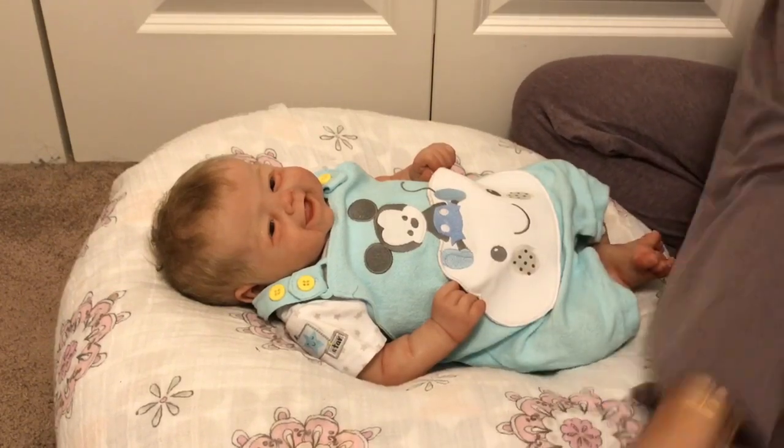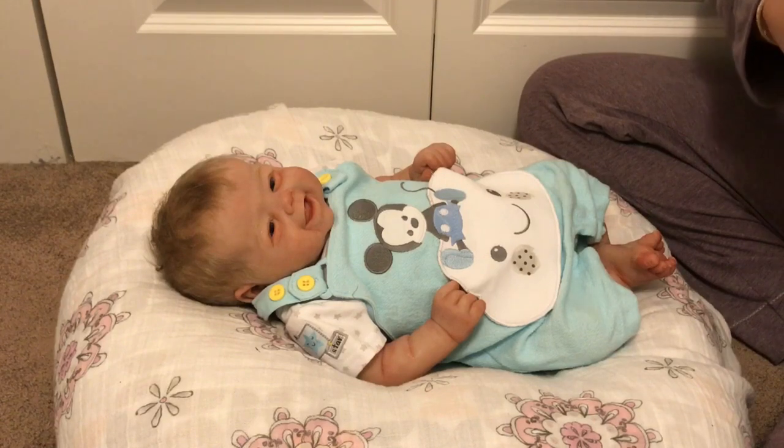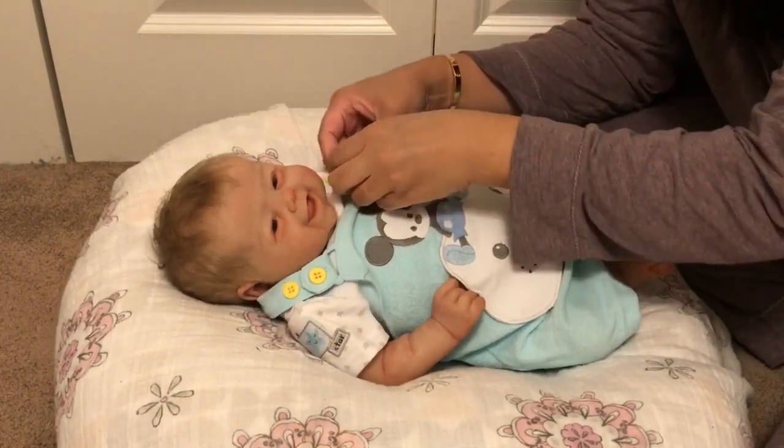I think the gender change thing just never worked for me — even though she looks so cute as a boy, it was really hard for me. I still think of her as a girl. So let's go ahead and change this cutie pie back into a girl outfit.